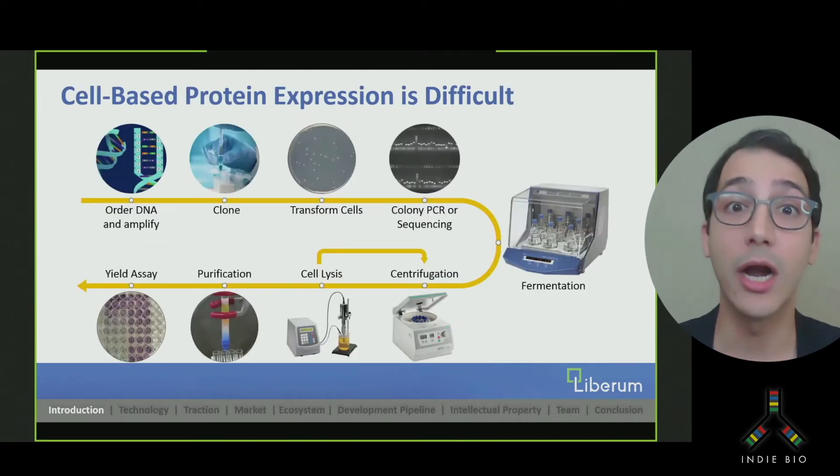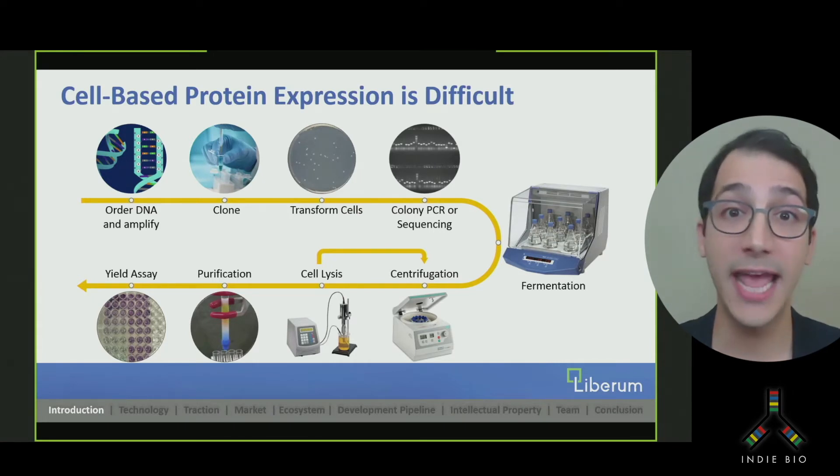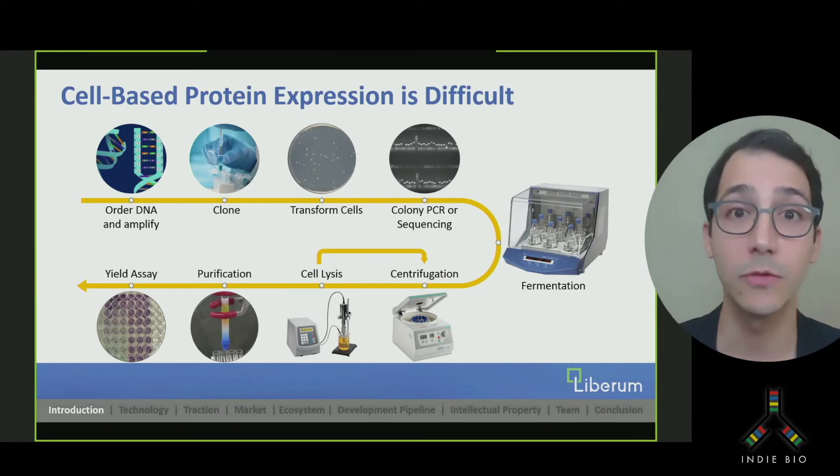But making protein is hard. For every idea, for every iteration, you have to re-engineer the genetics of living cells, grow them, break them open, and purify. This process is very hands-on — you need to keep coming back to it over a week or two. And you need expertise and expensive equipment that take up a lot of space.